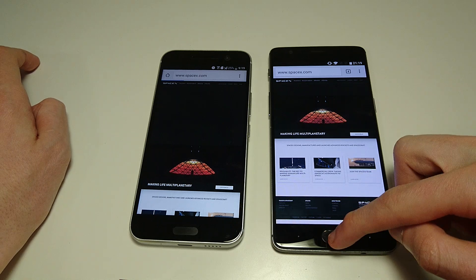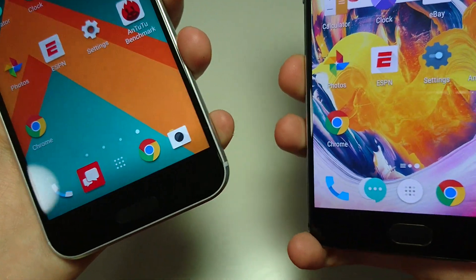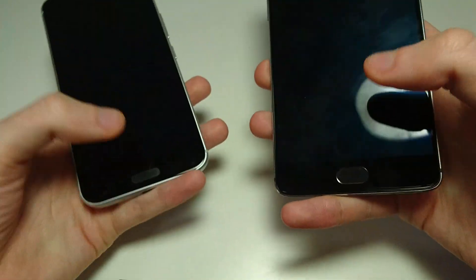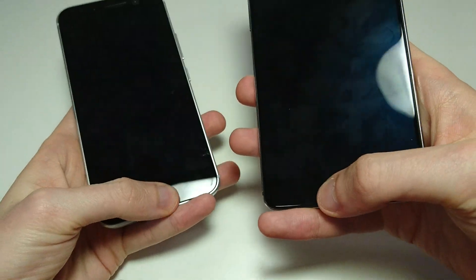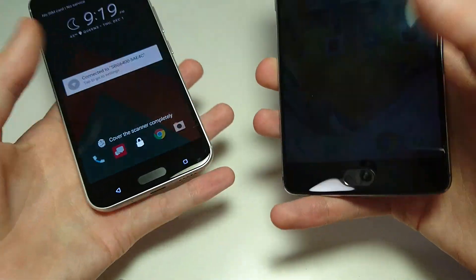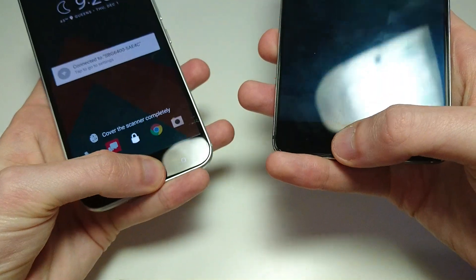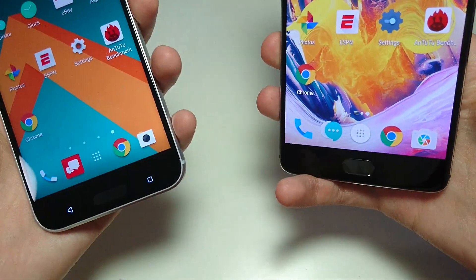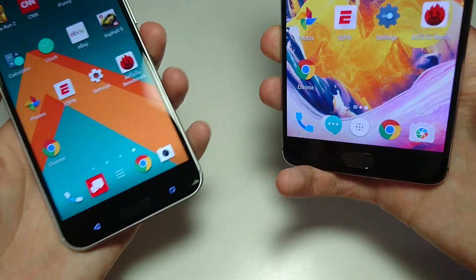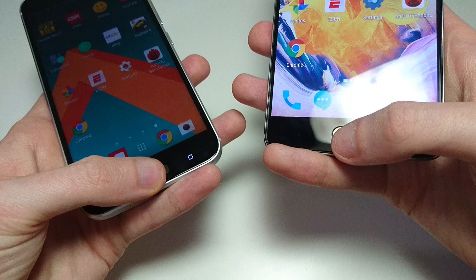Next up, let's check out the fingerprint scanner. On both these phones, the fingerprint scanner is located on the front. We're going to see how fast and accurate they are. With the OnePlus 3T — it's perfect, you cannot do better than this phone. With the HTC 10, still very, very good — definitely above average — but the OnePlus 3T is the best you're going to get on any phone out there. The HTC 10 is still great, but not as accurate and not as fast.